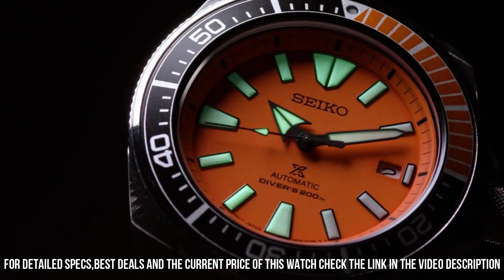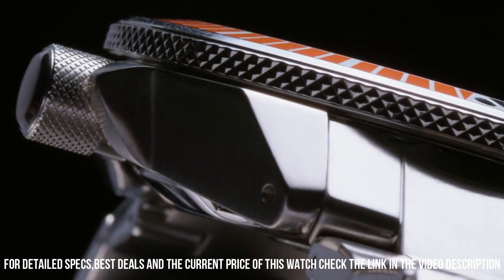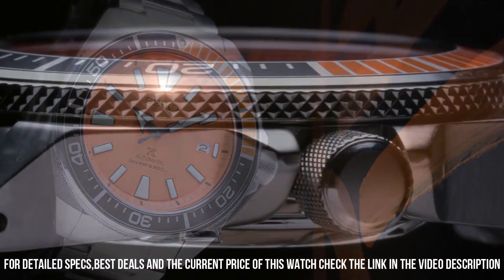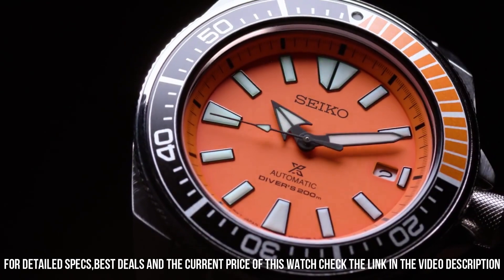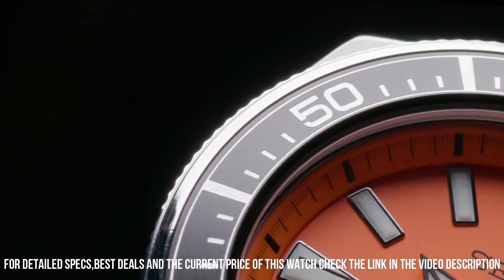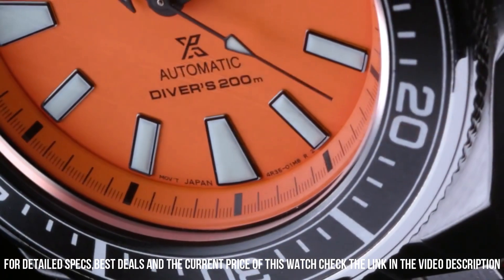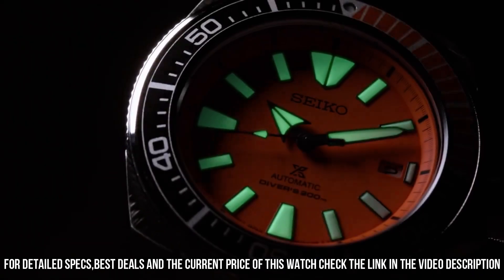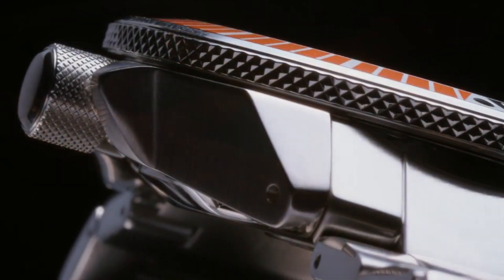Hardlex dial window, analog display, push-button deployment clasp, stainless steel case and band, 44mm case diameter, 12.8mm thickness, 22mm band width, silver band, orange dial, unidirectional stainless steel bezel, date function, Japanese automatic movement.